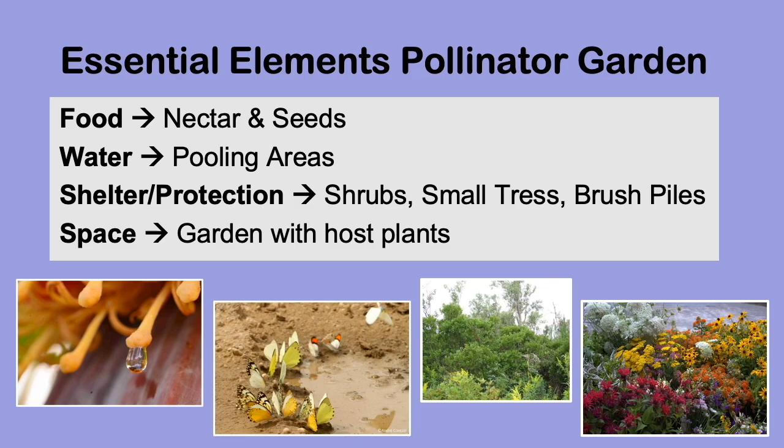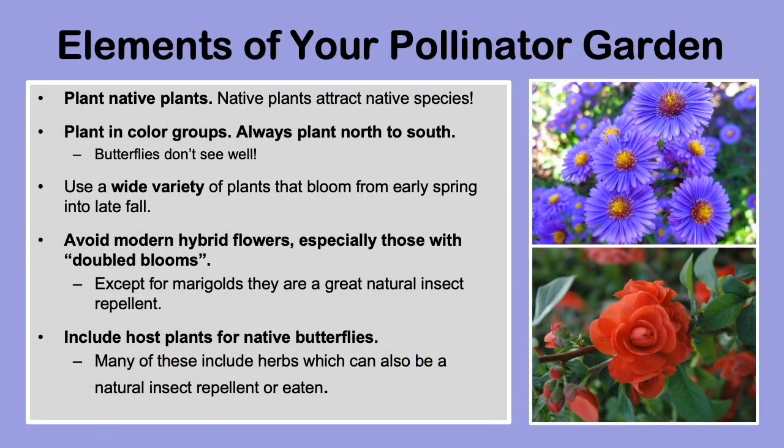Native means where something lives naturally. Your garden will attract native pollinators, so it's important that they have the native plants they are used to. If you plant plants native to the tropics, you will not attract pollinators in Georgia. It's also important to plant your garden facing north to south so it gets the most sunshine it can. And don't forget to plant herbs too — not only are they good in your food, but they also help keep the insects we don't want in our gardens away.